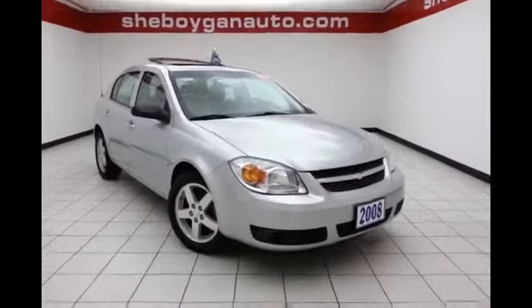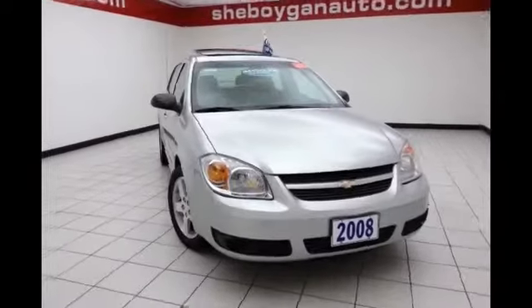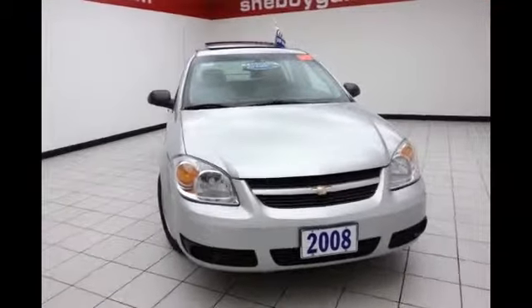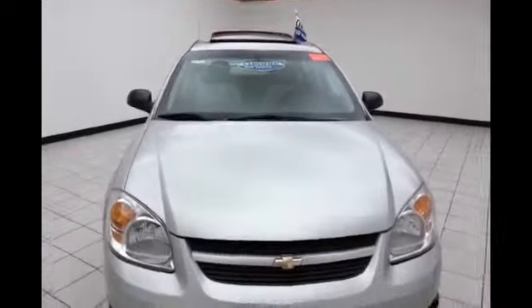This is a 2008 Chevy Cobalt LT Sedan, stock number A9561XX, 86,000 miles on this Cobalt, ultra silver metallic in color.